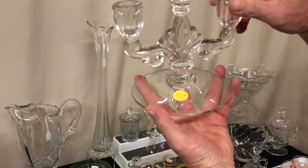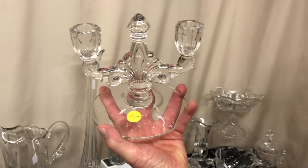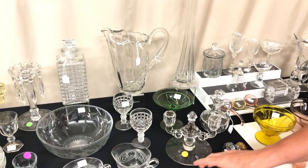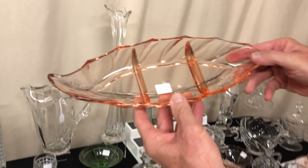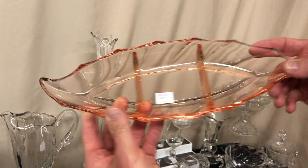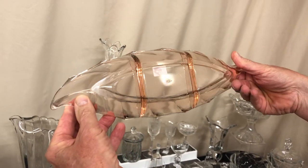Single Trident candle holder — if you need one, this is the one you want to buy. A little hard to find piece. Twist Flamingo three-part relish, priced $22.50, marked in the center of the bottom, no damage on it.